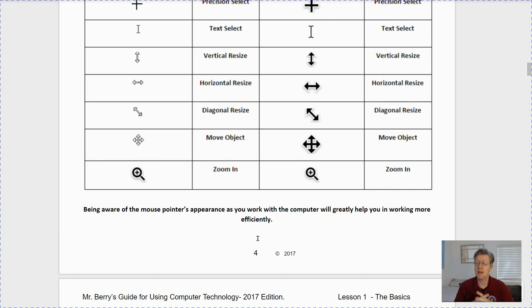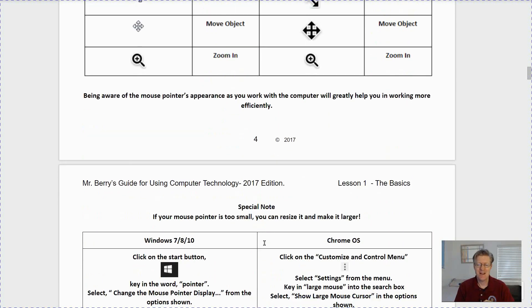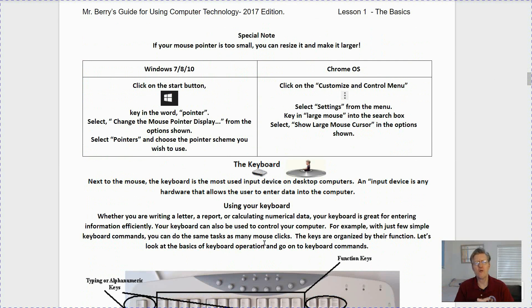Let's go on to page five — a special note. If the mouse pointer is too small on your screen you can resize it. If you're working within Windows 7, 8, or 10, click on the Start button which looks like a little flag. You can also open the Start menu by pressing the flag key on your keyboard — it's found at the bottom of the keyboard between the Control and Alt keys near the space button. Pressing that key opens up the Start menu, and the same is true within Chrome OS where it will open the apps menu.